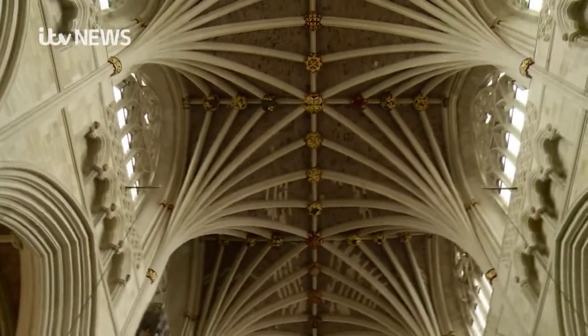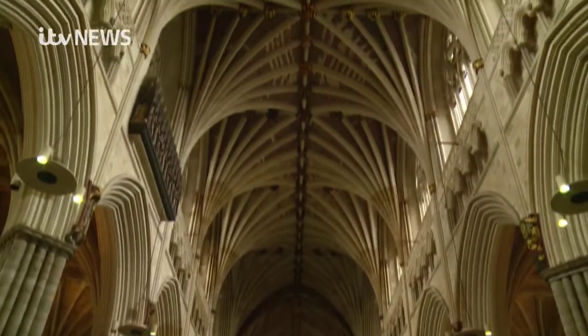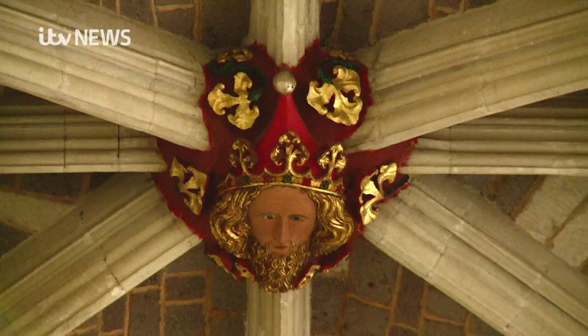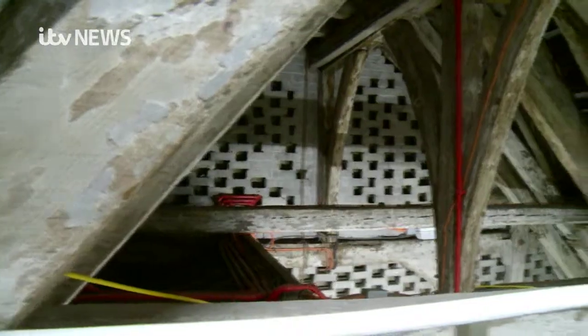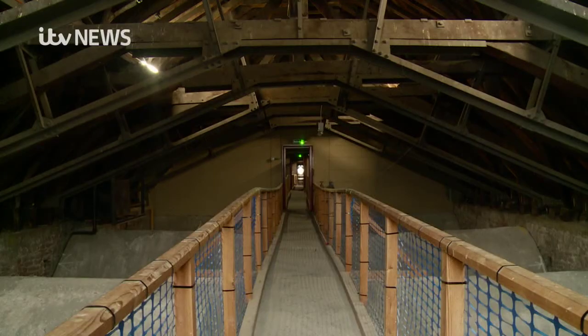It boasts what's thought to be the longest uninterrupted medieval stone roof in the world, at more than 380 feet long, embellished with its brightly coloured bosses. But above, hidden from view, is what could be considered the perfect concealed void for a strong fire to develop — bone-dry timbers that date back 800 years, under the lead-covered roof.